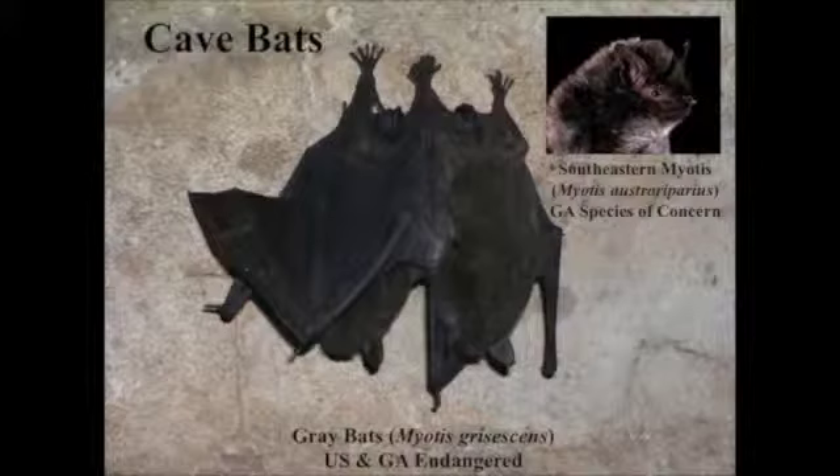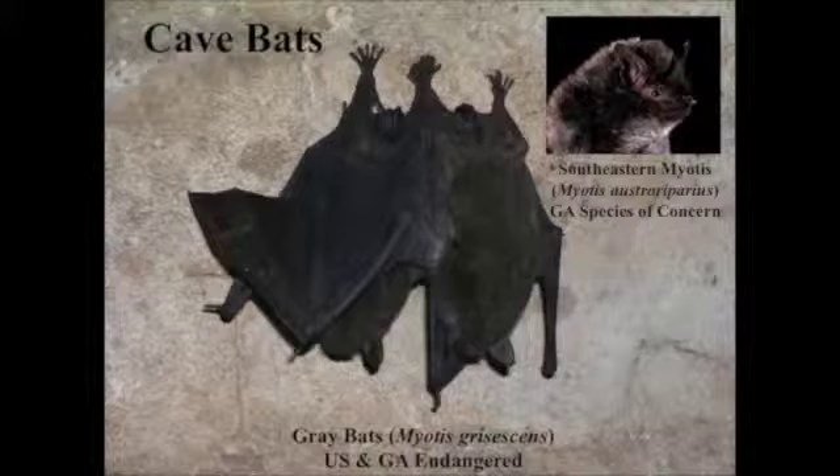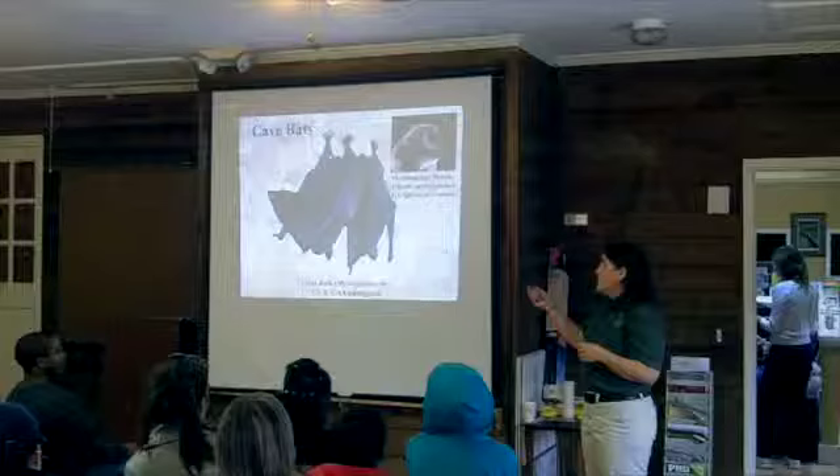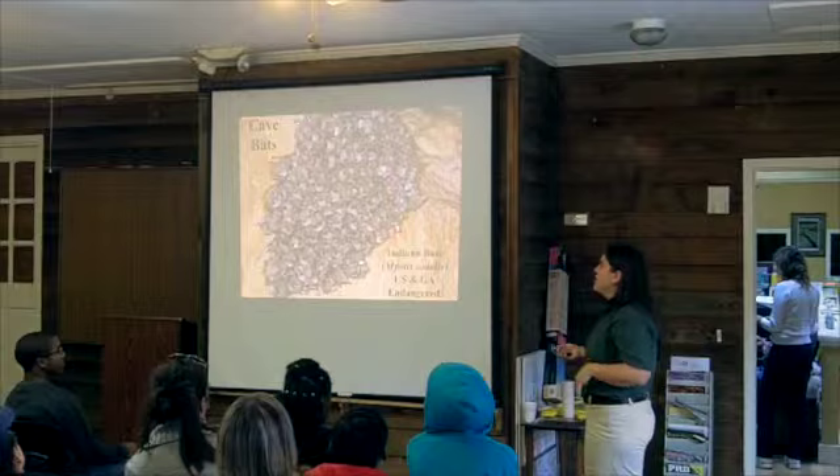Another species that does that is the southeastern myotis — a Georgia species of concern found only in the southern part of Georgia. It's another myotis species; these are all very similar and hard to tell apart. These two species are not ones you would probably run into very often in people's homes. The southeastern myotis will get into homes occasionally, but since it's restricted to the southern part of the state, you probably wouldn't see it unless you were in south Georgia.